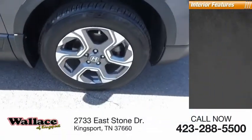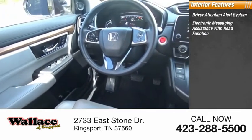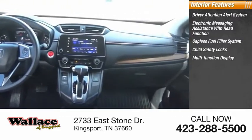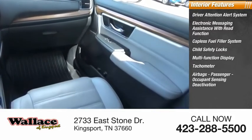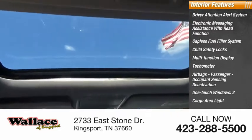Inside you'll find a driver attention alert system, electronic messaging assistance with read function, capless fuel filler system, child safety locks, multifunction display, tachometer, airbags with passenger occupant sensing deactivation, one-touch windows, cargo area light, and compass.